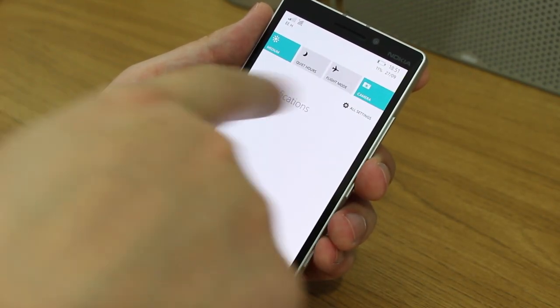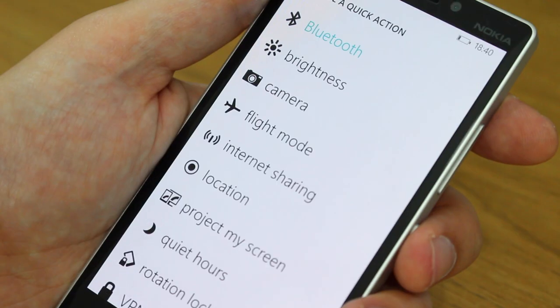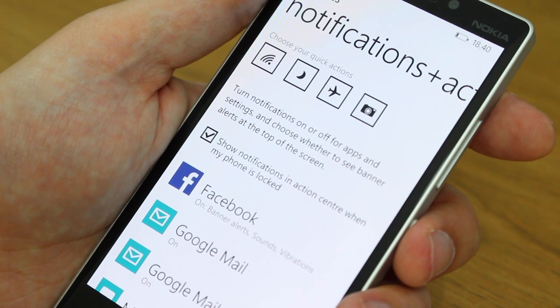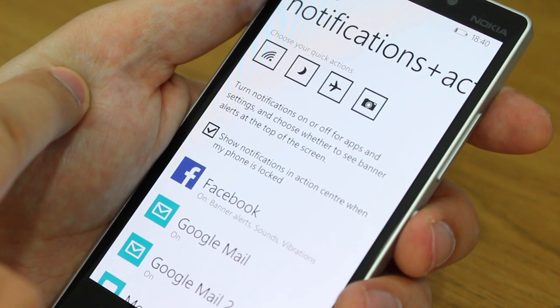Number one on my list is Action Center. Android and iOS have had a drop-down notification drawer for some time, and it's clearly the best way to do things. It was nice to see Windows Phone finally get there. You've got your notifications that you can dismiss, read, or tap to go to the app giving you the notification. The feature I really like is the quick access toggles on the row above — you can change these to suit whatever you need, like airplane mode, Wi-Fi, Bluetooth, camera, or screen brightness.